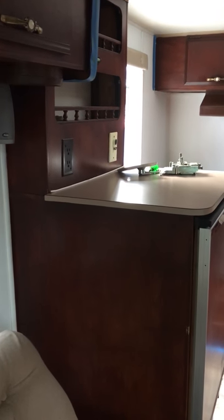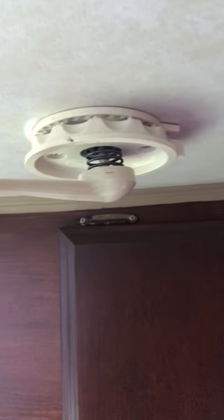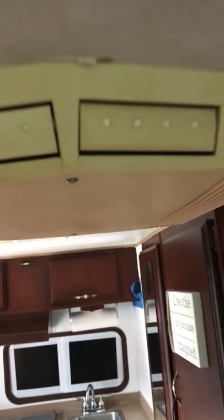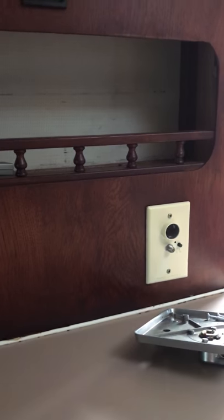The good thing about the swivel chairs is they have seat belts for your children, so you can belt them in. There's going to be a TV that goes right in here — it's got a plug-in for the TV and an antenna that you can crank up. The top is very clean, the air conditioner unit is right here, fully functional, just after you have it plugged in. The TV plugs in here and there's an outlet right there.